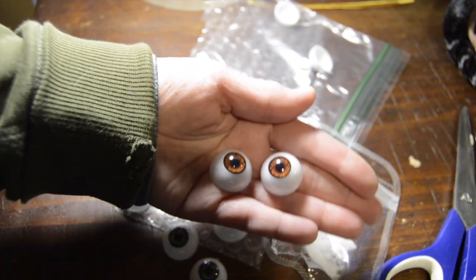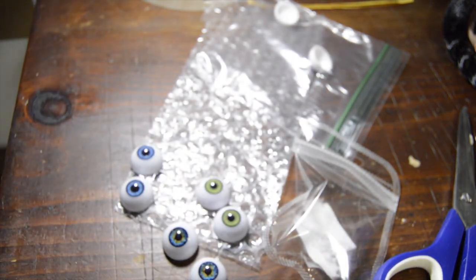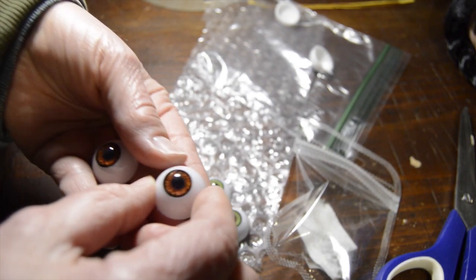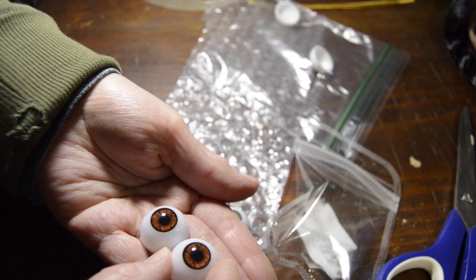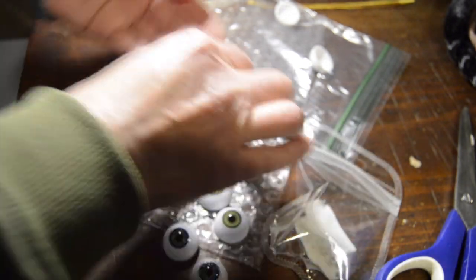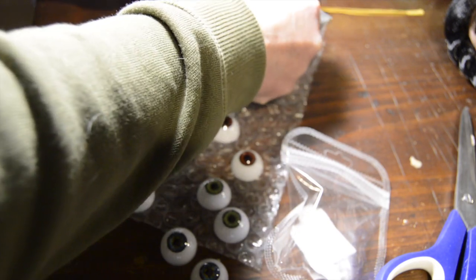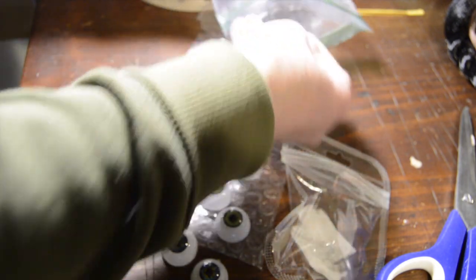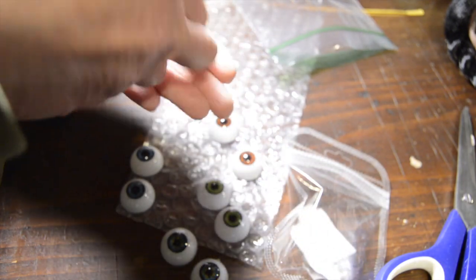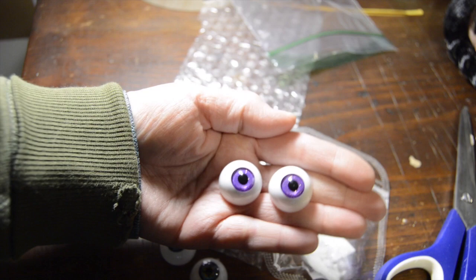Brown. And this is the pair that I hadn't seen on Aliexpress — purple sparkle.